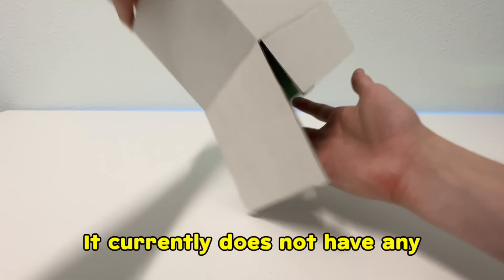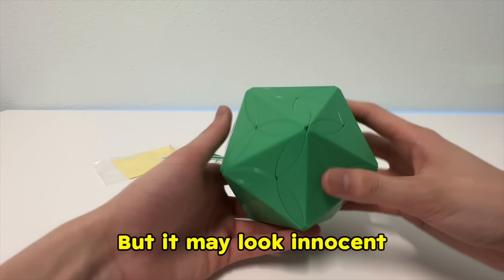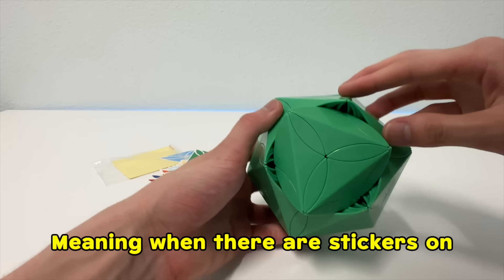Number 9, this one blew my mind. It currently does not have any stickers right now because, remember, I'm lazy. But it may look innocent with these simple turns, but it can actually shapeshift. Meaning when there are stickers on, this would be an interesting challenge to solve.